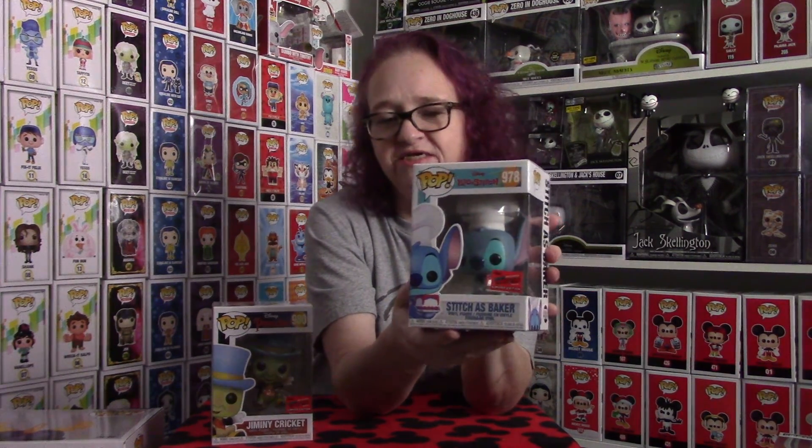These pieces did sell out on the website, so I can't link them in case you guys want to get them. But if it's something you are interested in, make sure you check eBay sooner than later because the prices do tend to fluctuate quite a bit. Let me know if you guys have picked up anything recently, anything you think I might be interested in. Please like, subscribe, hit that bell notification so you get notified anytime something new comes from me. I hope to see you real soon and I hope you have a magical day.